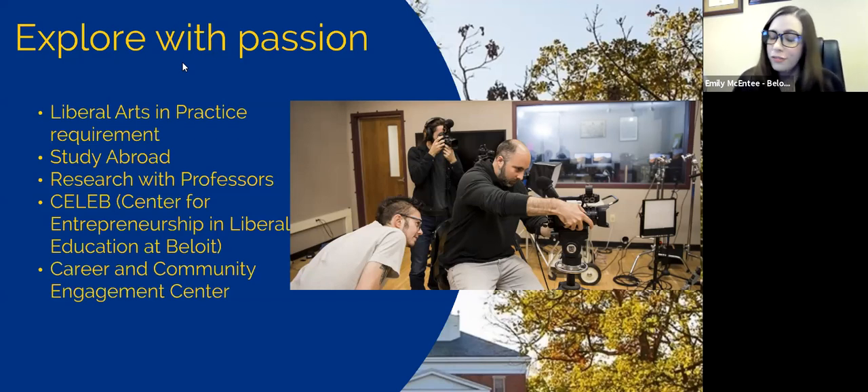We have CELEB — the Center for Entrepreneurship and the Liberal Education at Beloit — which is a hub for everything from a maker's lab to a recording studio to a student-run art gallery. You can walk away with a huge set of skills to put on a resume or to inform what you might be interested in. We also have our Career and Community Engagement Center for cover letter development, resume writing, mock interviews, and mock Zoom interviews — making sure you're headed in the right direction after college.